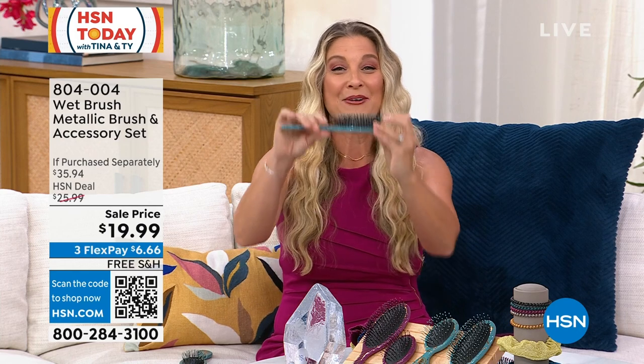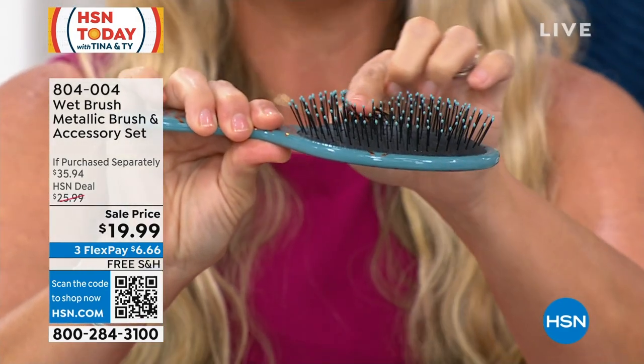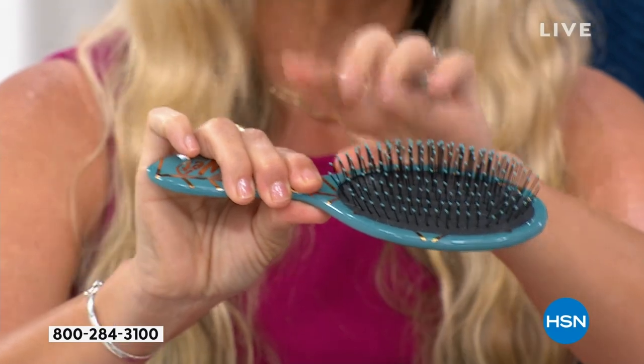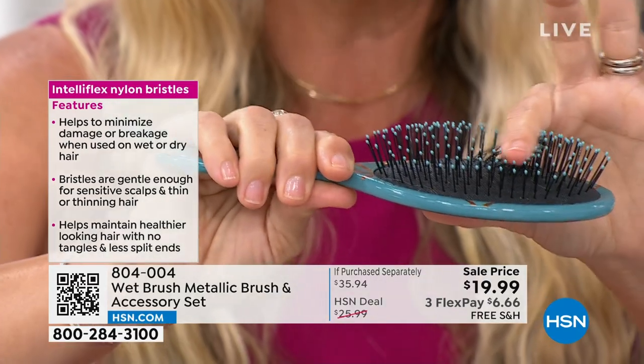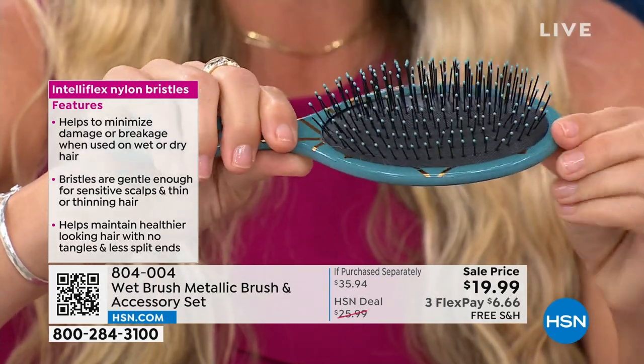What has truly been the game changer for Wet Brush amongst all brushes across well over 70 countries around the world — why we are number one — is right here: it's all in that bristle. That IntelliFlex bristle is truly the game changer. Now this is a patented bristle, so please do not be fooled by imposters, because there's only one Wet Brush. It is patented and only found in Wet Brush. We call it Wet Brush, but of course you could use this on dry hair.